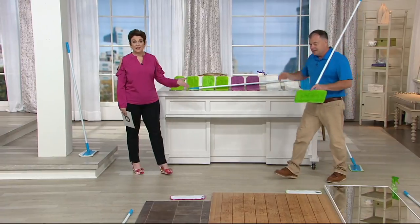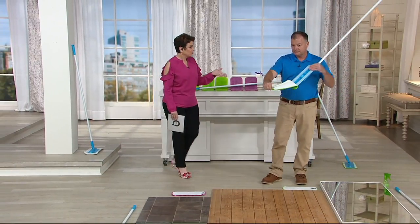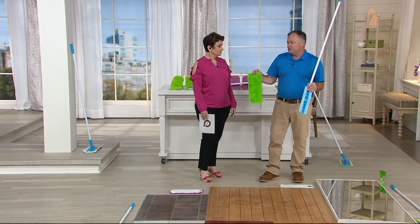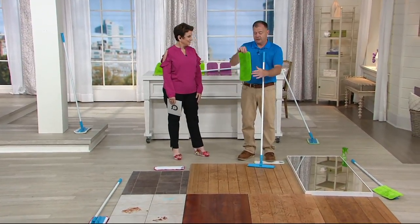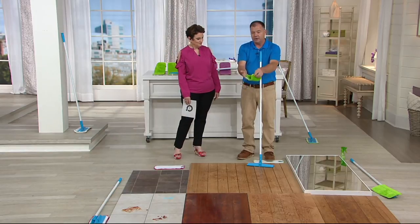You'll wash them — no fabric softener, air dry or in the dryer, but no dryer sheets, and then you're good to go. So what I did before we started: I brought this to the sink, got it wet, and wrung it out just like you do a washcloth.